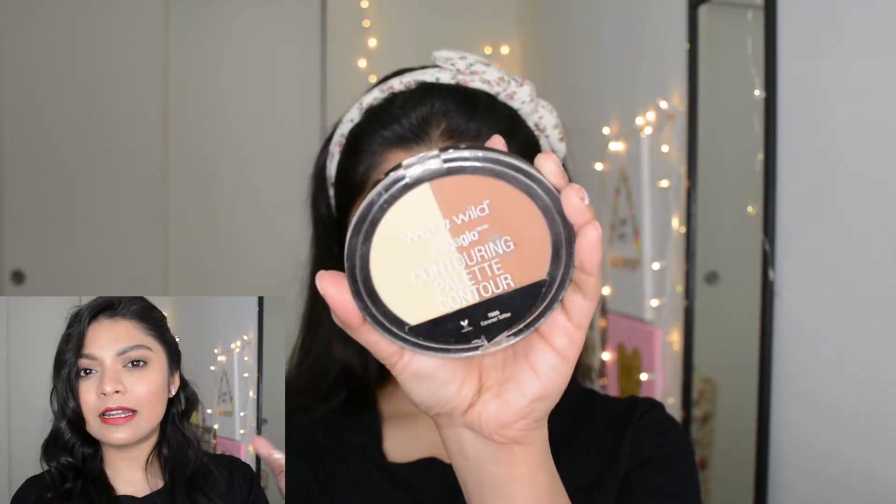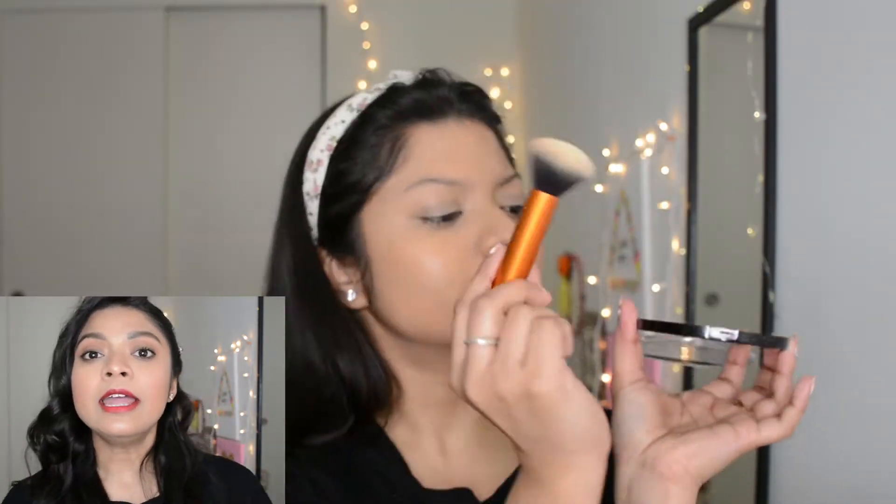When using a brush to blend your concealer or foundation, be a little patient — it takes longer than a beauty blender. For further blending, I sprayed a good amount of this mist — the Pixi Hydrating Milky Mist. It helps moisturize your skin, especially in winter, and also helps spread and set your makeup evenly on your face.